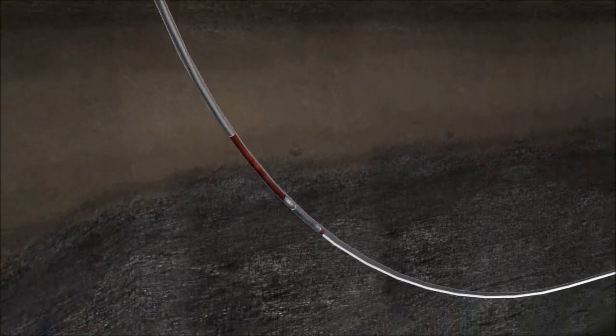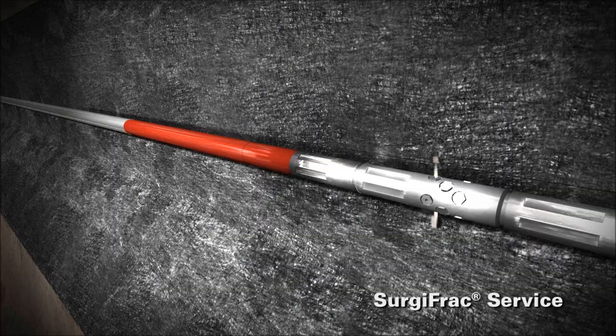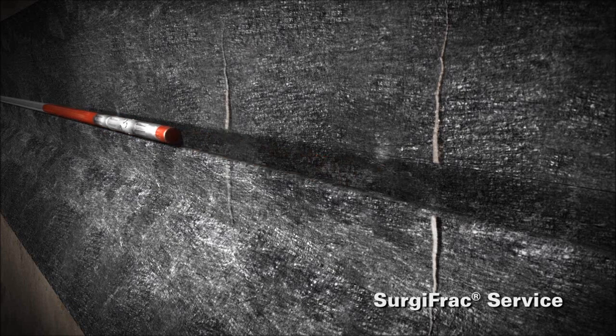As the coil moves downhole, the Hydrajet tool performs the SurgiFrac service. A quick and cost-effective method for new and refrac wells, SurgiFrac helps achieve high-intensity, multistage fracturing. The SurgiFrac process uses the dynamic movement of the fluid to divert fluid flow into a specific point in the formation.